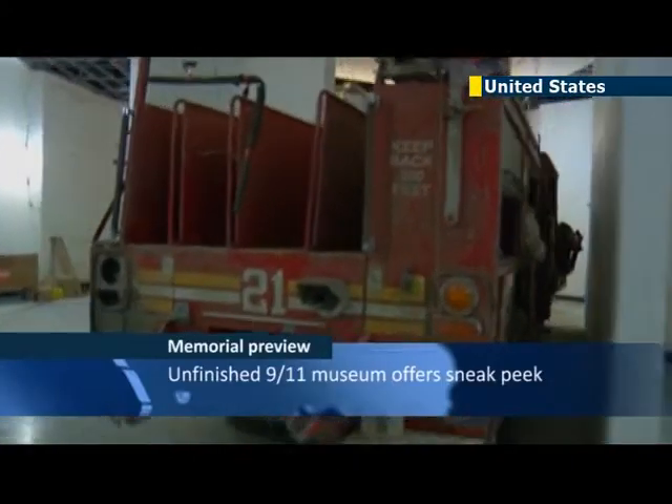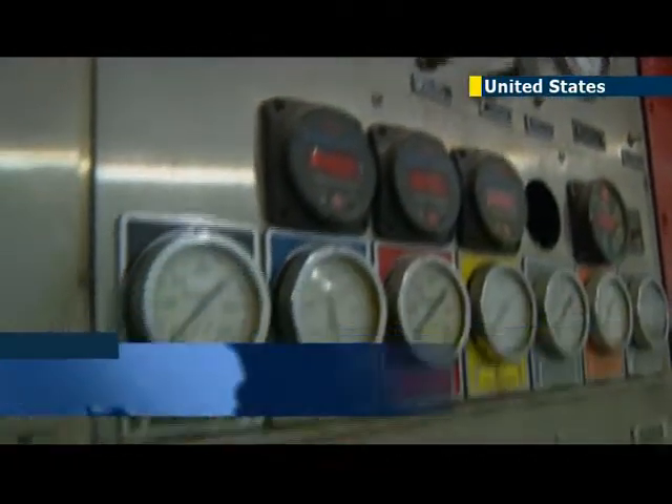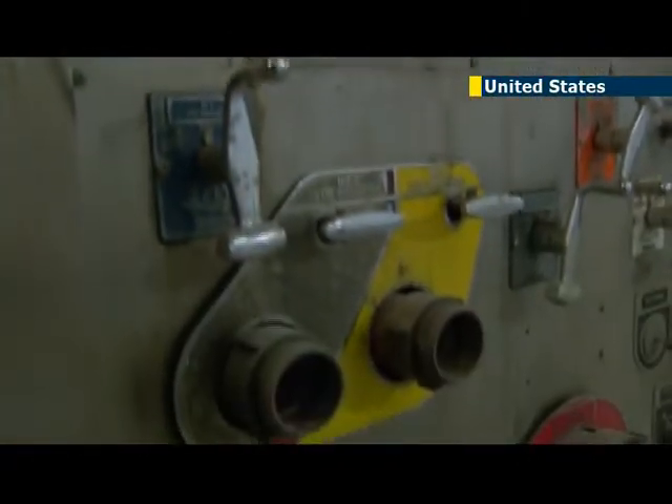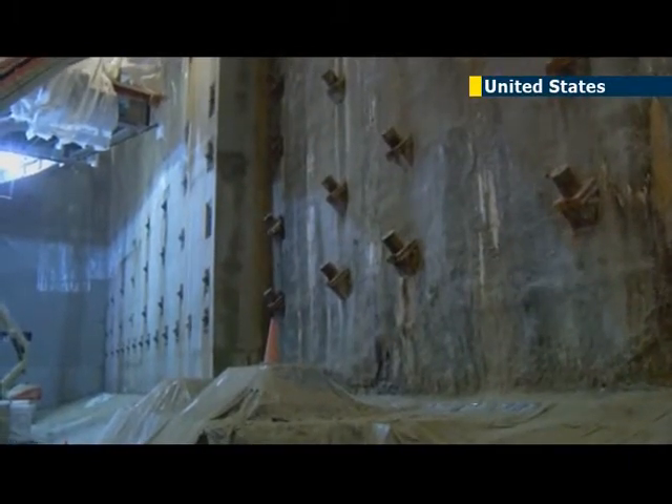The National September 11th Memorial Museum has provided a preview of its exhibits ahead of its opening to the public next year. The museum will honor the thousands of people that died in the attacks on the 11th of September, and will be America's main facility that will explore the impact of the event and its continuing significance.